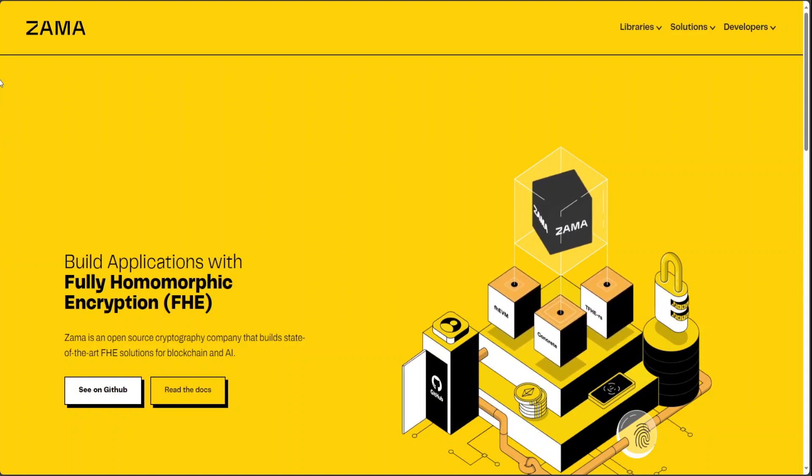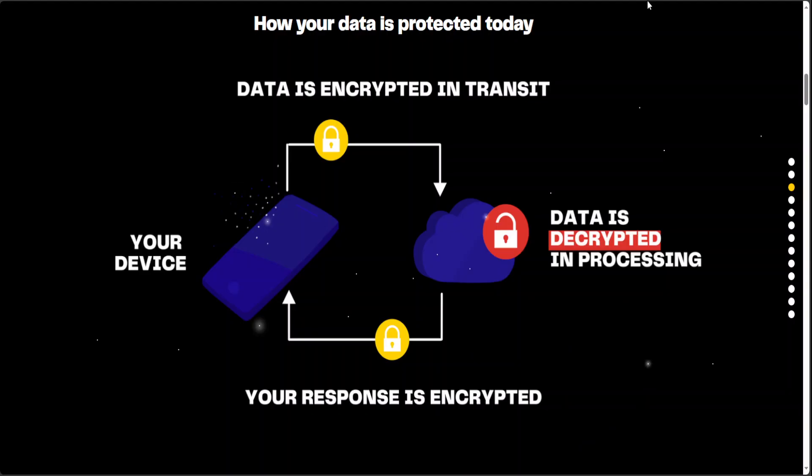The problem which FHE is trying to solve is quite interesting. Look at this diagram. Right now, we encrypt our data when we send it out and when we get the response, it is already encrypted. But normally, when the data is processed at the destination or at the edge, it is not encrypted. And that is where most of the breaches these days are happening. What we need is a fully encrypted end-to-end system, and that is what fully homomorphic encryption does.